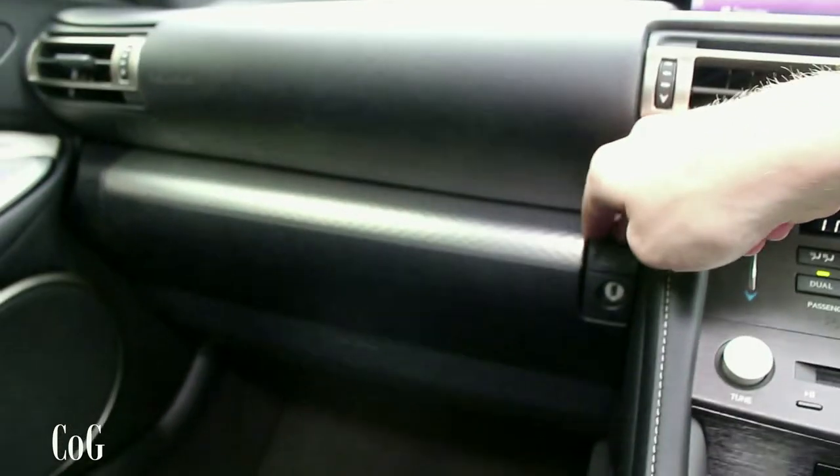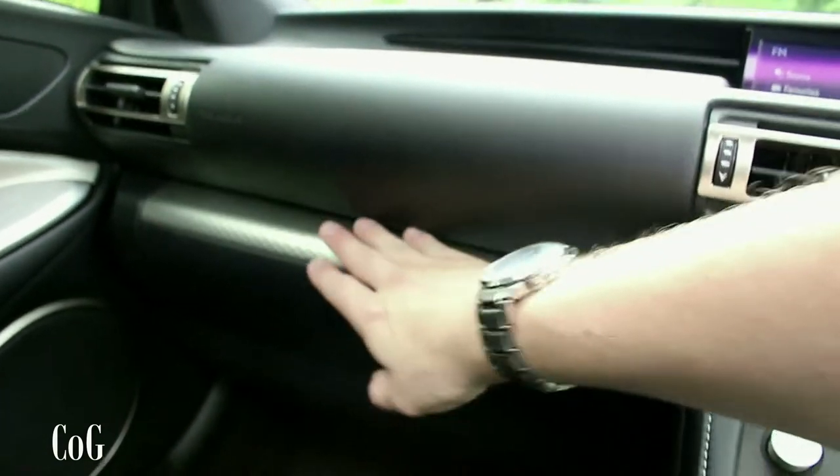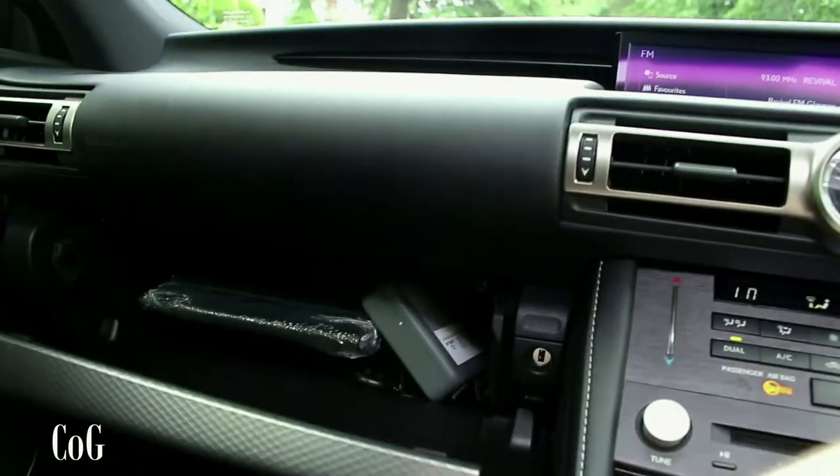The glove box has a nice soft damped action and a silver trim inside. The electric sunroof opens and closes at a push of a button and it's rather quick. I thought it might be quite small for the car, but due to the angled cabin you get quite a lot of daylight.